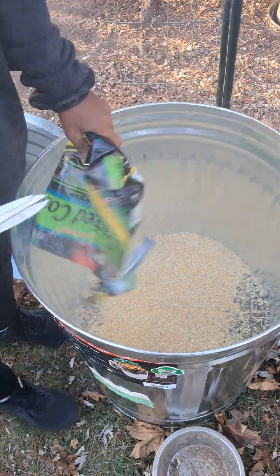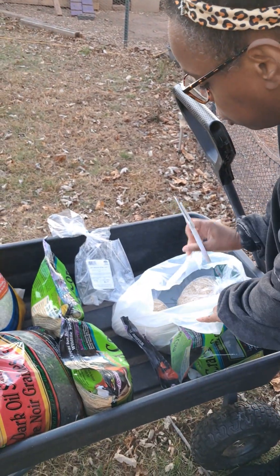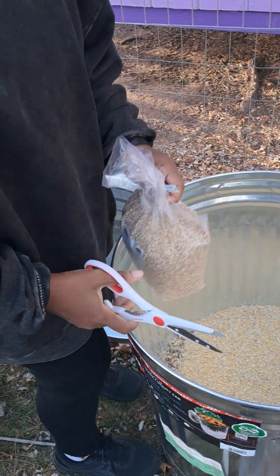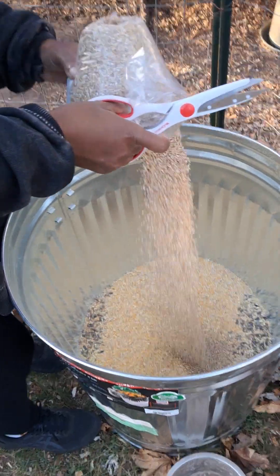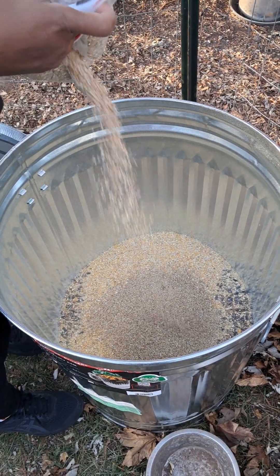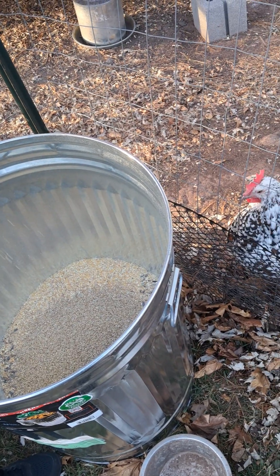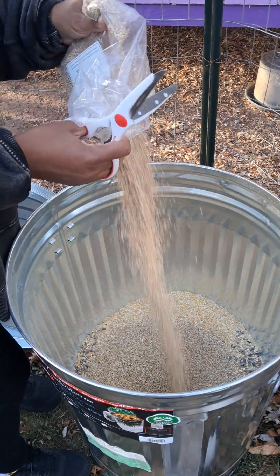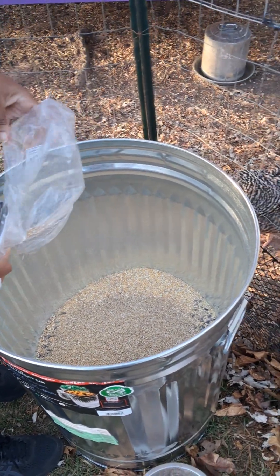Now we're adding in the cracked corn. Chickens are birds, so you can actually buy bird seed for them — you don't have to stick to traditional feed. You can mix bird seed with other things, which is what I'm doing. The oat groats actually smell really good. I picked them because the pieces are really small, which is good for the chickens.